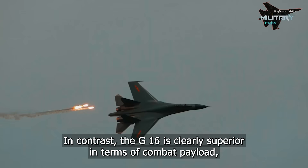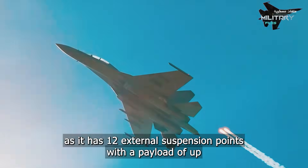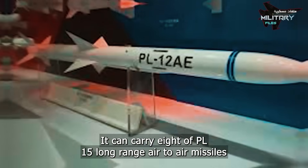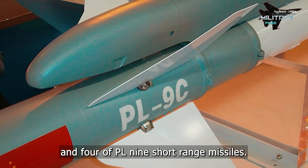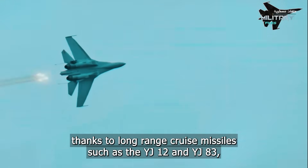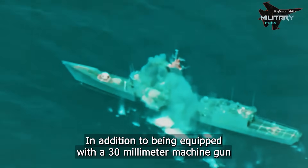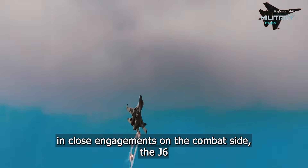In contrast, the J-16 is clearly superior in terms of combat payload, with 12 external suspension points and a payload of up to 8,000 kg — almost twice that of the F-35. It can carry eight PL-15 long-range air-to-air missiles and four PL-9 short-range missiles. It also has a formidable offensive capability thanks to long-range cruise missiles such as the YJ-12 and YJ-83, which allow it to target ships and military bases from a safe range, and it is equipped with a 30mm cannon with a range of 8 km, giving it an advantage in close engagements.